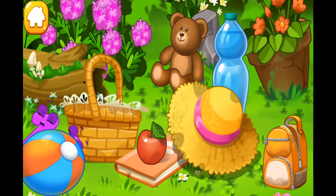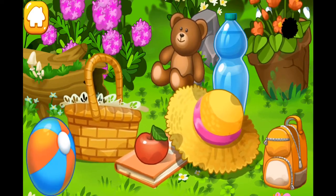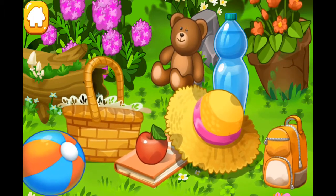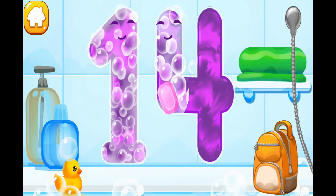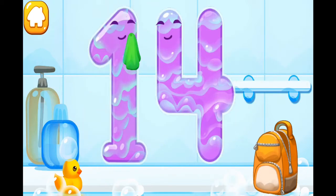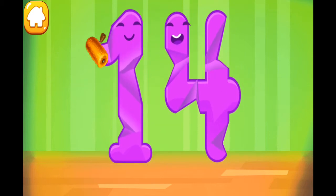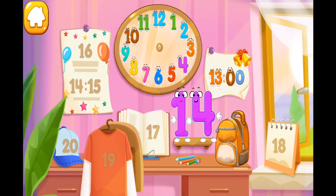Number 14 ran into a meadow, got tired, and fell asleep! Where's number 14 now? Number 14 is playing hide-and-seek! Let's find it! Where's number 14 next? Wash the number 14. With soap first. Wash away the soap with water. Wipe the figure with a towel. Smooth out the number 14. Put the number 14 in its place! You're our savior!